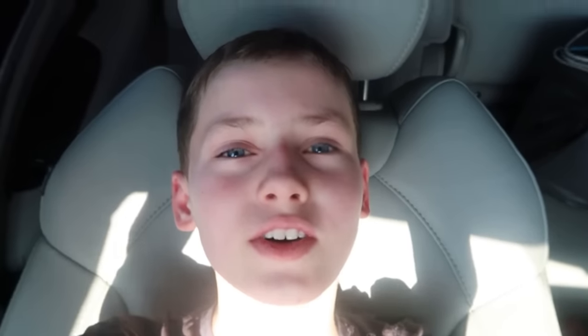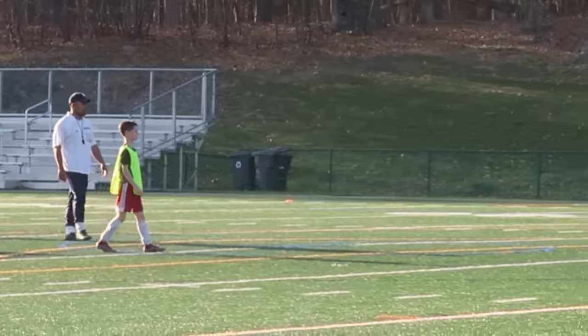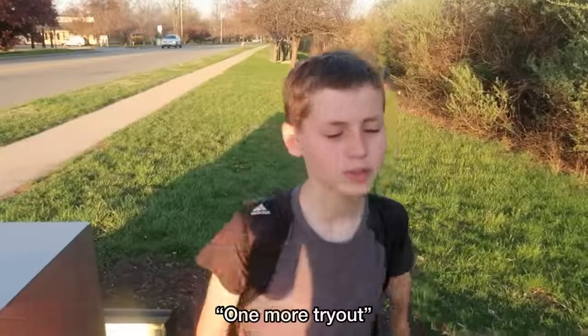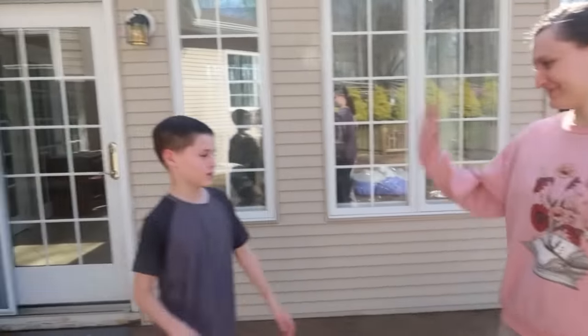We just arrived at the next location. I have a tryout now for soccer. One more tryout — making six solid hours of soccer in total. Thanks for vlogging for this day, Dave.